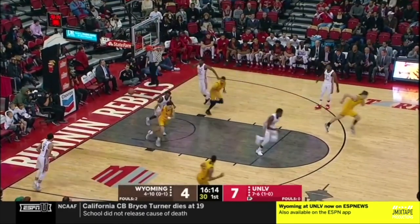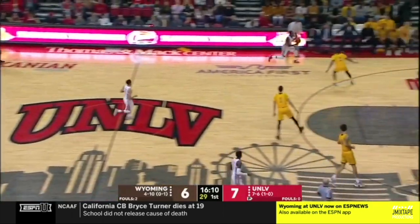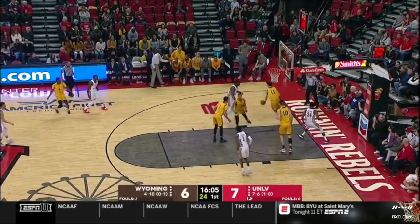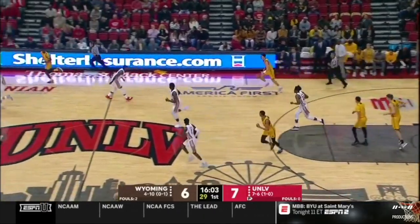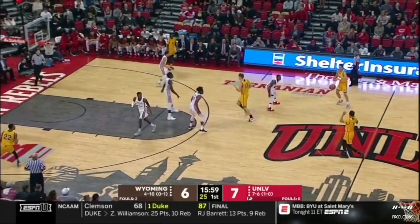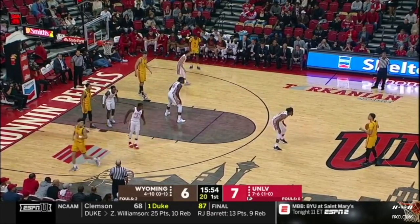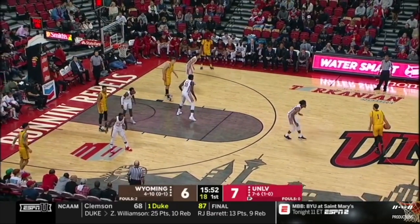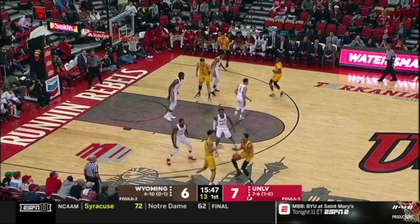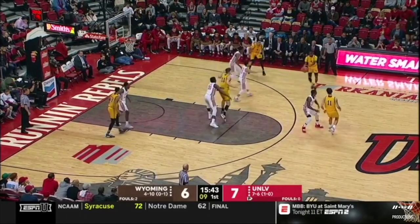Here in Las Vegas, we're seeing Justin James get off to a great start. The preseason all-conference selection for Wyoming has all six for the Cowboys. We have two teams here trying to control the tempo of the game — Wyoming really trying to slow it down with seven or eight able bodies, while UNLV has a deep bench and really wants to push the tempo and get up and down, just like their name, the Running Rebels.